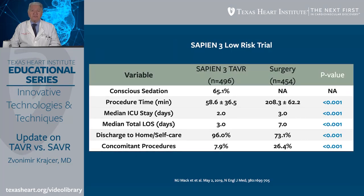In the SAPIEN-3 low-risk trial, one notable parameter was that conscious sedation was used in 65% of patients, which is very high and represents a new trend for TAVR. Procedure time was dramatically shorter after TAVR compared to SAVR, with a shorter length of hospital stay. Notably, 96% of patients after TAVR were discharged home versus 73% after surgical repair, which was statistically significant. Concomitant procedures were also less common after TAVR.